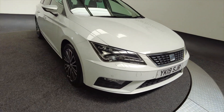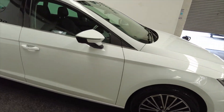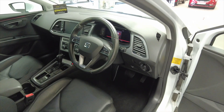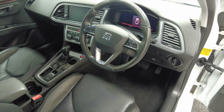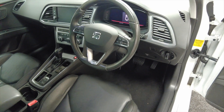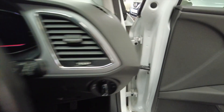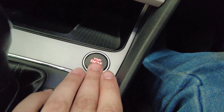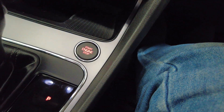Obviously being part of the VW group, build quality and reliability is fantastic in these cars. They use a lot of similar components to VWs. As you can see there you've got a multifunction steering wheel and this car has done 68,640 miles. It's got keyless ignition, so just press the start button with a key in your pocket and away you go.